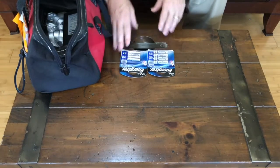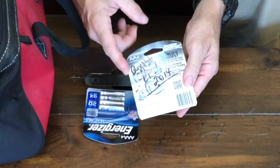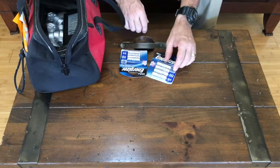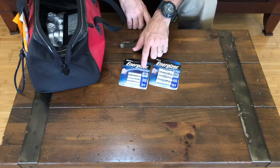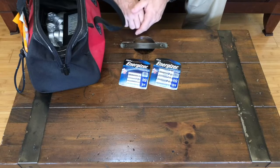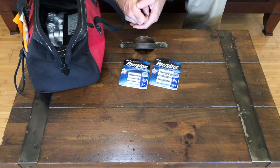I keep a couple of packs of batteries in here — both AA and AAA. One thing you might want to do is write on them when you purchased them. These were purchased in 2014, so they're about five years old now. They say they last for 20 years — I do buy the more expensive Energizer Ultimate Lithium, and they do hold their charge quite a bit longer. But five years is probably my mark, so I'll probably be pulling these out soon and replacing them with fresh batteries.